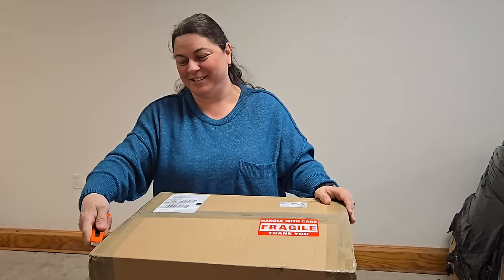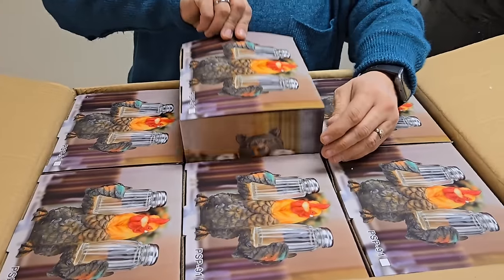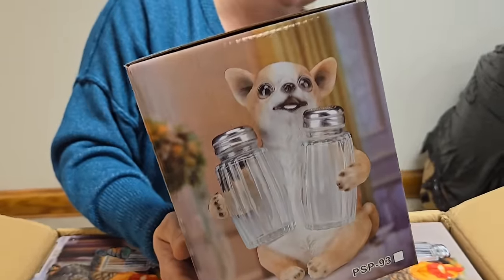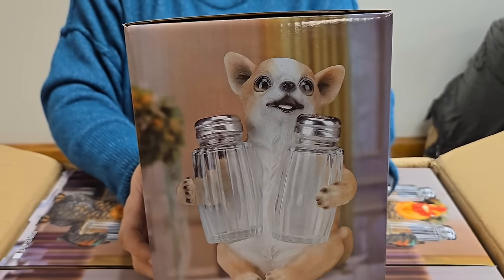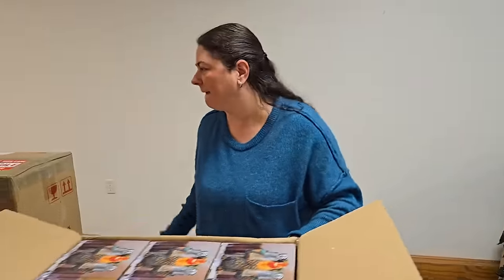They have neat stuff. We might be too small for them — they might not do small orders. Another salt and pepper shaker — looks like it's the bear. Look at all the different kinds they had: the chicken, a fun dog, rhinoceros, pig. But it looks like this box is all the bear ones.